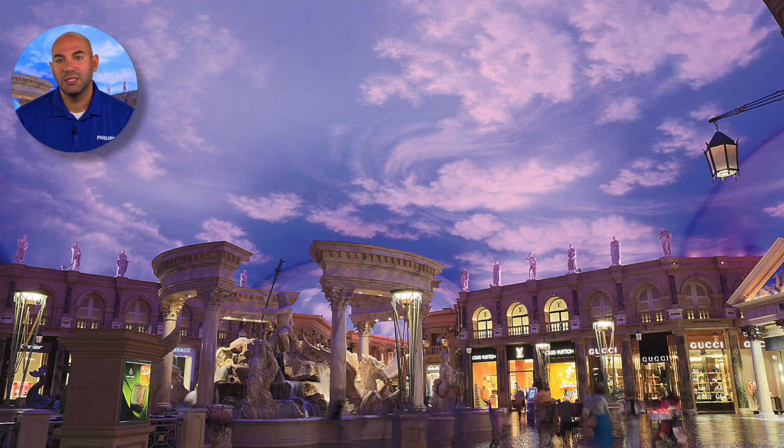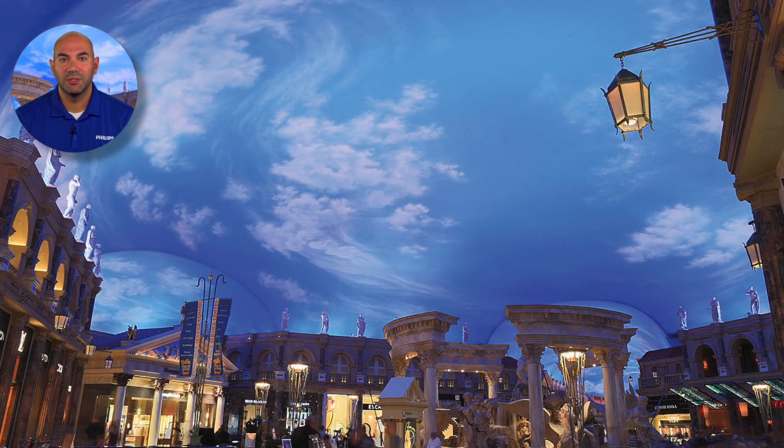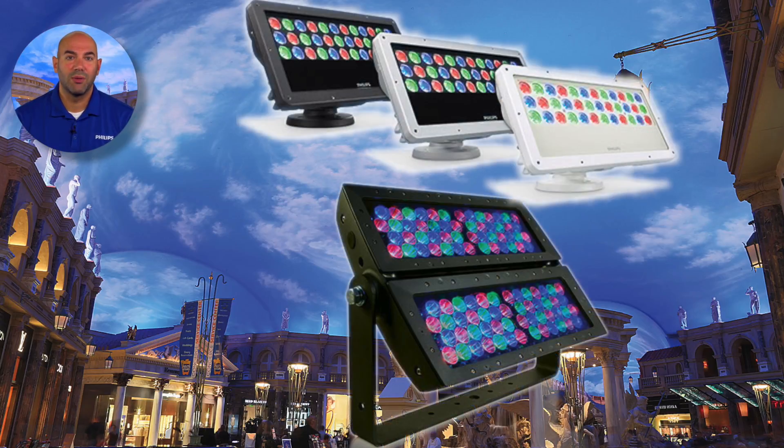Previous solutions lacked light intensity and quality, were inefficient, and only allowed for simple color transitions. The Philips Color Kinetics LED Lighting Solution now provides an energy efficient solution that is easy to control and brought the wow factor back to the lighting element. Products used: Color Blast PowerCore, Color Reach PowerCore.